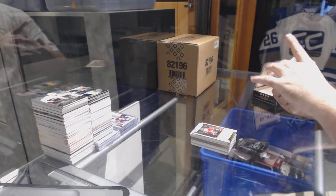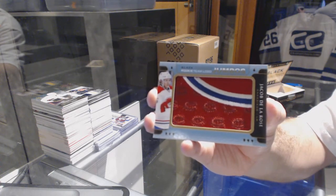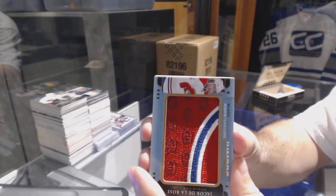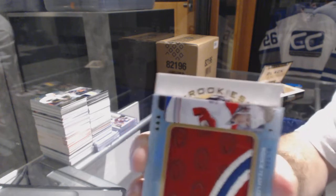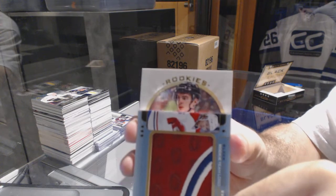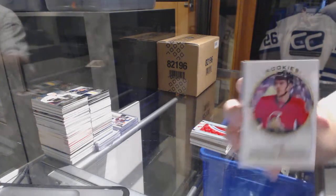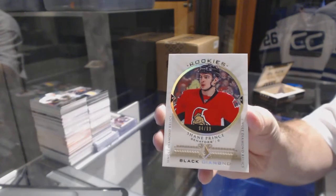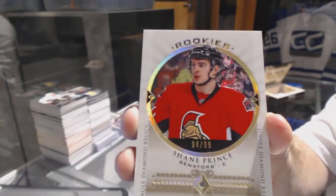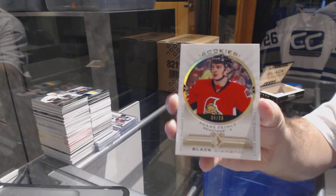For the Montreal Canadiens, rookie team logo Jumbo — Jacob de la Rose. We've got number two of 99, a diamond rookie for the Ottawa Senators, Shane Prince. Diamond rookie number two of 99, Shane Prince.